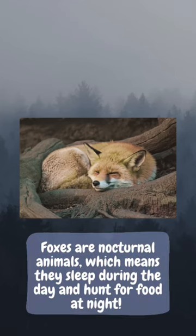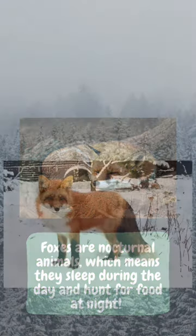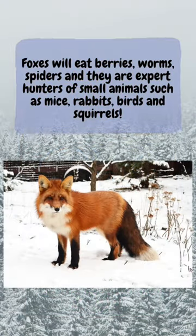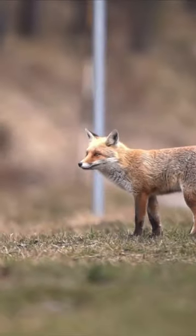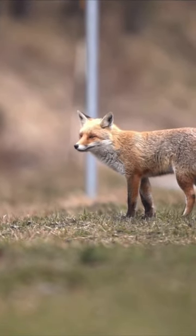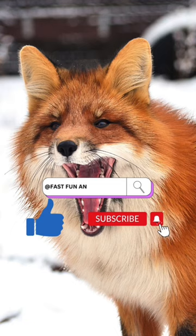Foxes are nocturnal which means they sleep during the day and they hunt at night. Foxes will eat almost anything including berries, worms, spiders, and they are expert hunters of small animals such as mice, rabbits, birds and squirrels.